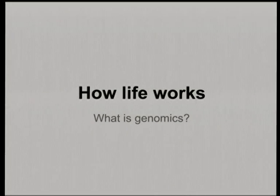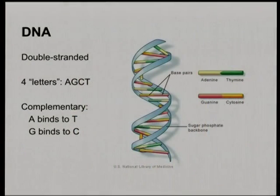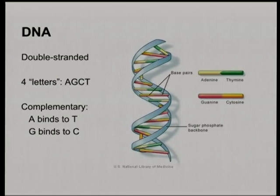So, how life works. I'm going to not assume too much knowledge. I assume that everyone in this day and age has at least seen a picture of the spiral molecule — some vague idea that DNA is this spiral molecule and that it stores information. It is a spiral molecule. It stores your genetic information. There's a copy of your DNA in every cell in your body, the same information stored in every cell. It stores it as a four-letter code — A, G, C, and T — four nearly identical building blocks.